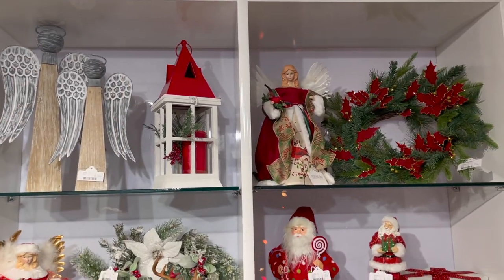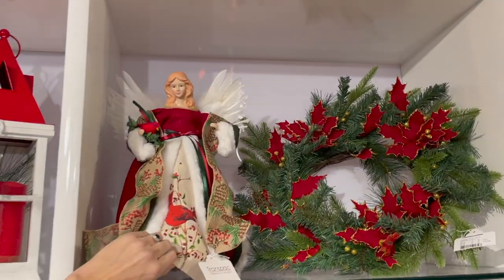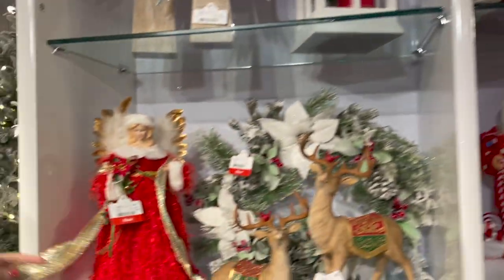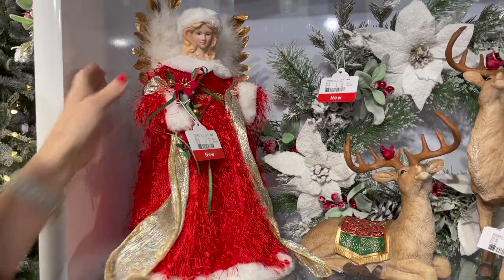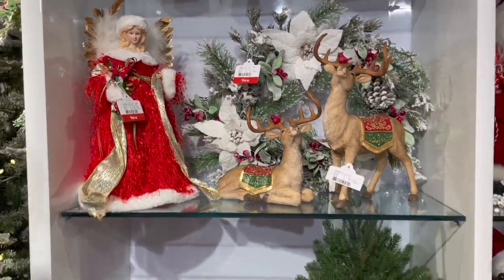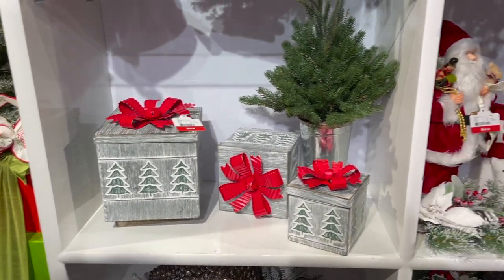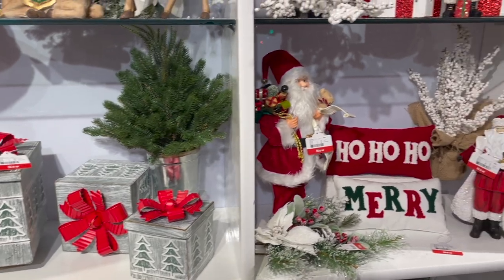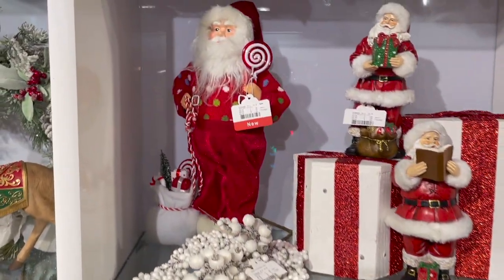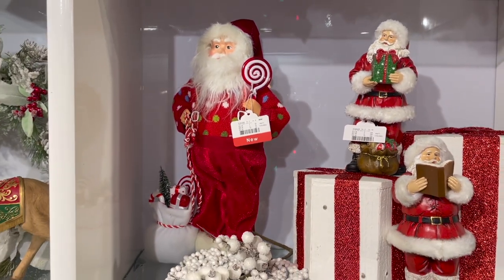Looking at some of our additional new pieces — some of these amazing tree toppers up here with absolutely so much going on. You'll see some of these other pieces where you've got the ribbon, you've got some of this tinsel on her dress, just really, really embellished. Also, some of our great decor pieces that are nested, a set of three boxes. You'll also see some additional Santas with added embellishments. The times that we actually include additional embellishments, it really, really just kind of hones in on that value.